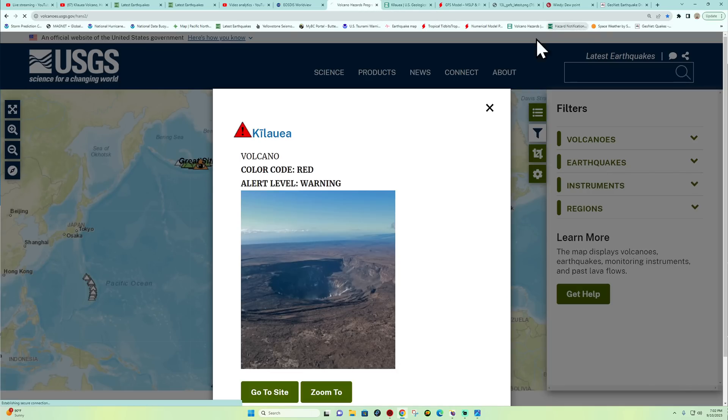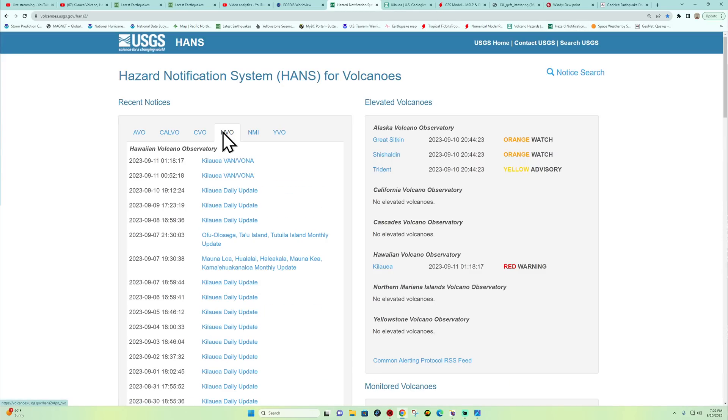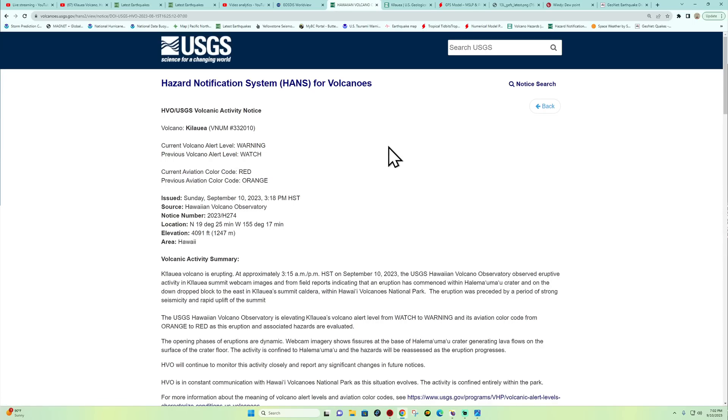The current volcano level is at red — that is the Kilauea red warning level. The alert level has changed from watch to red, and orange for the aviation code. Kilauea volcano is currently erupting. At approximately 3:15 PM HST on September 10th, the volcano observatory observed eruptive activity at Kilauea summit. Webcam images and field reports indicate that eruption has commenced within the crater and on the down-dropped block to the east of Kilauea summit caldera within Hawaii Volcanoes National Park.